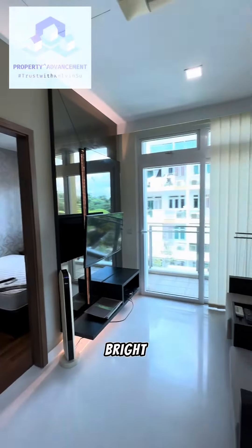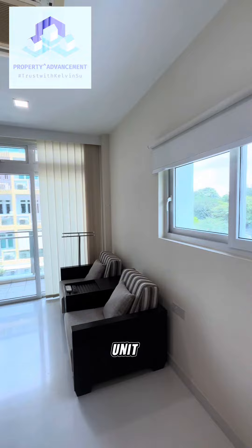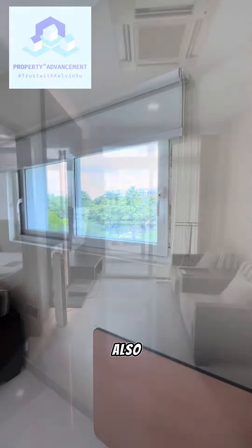This unit is exceptionally bright because it is a corner unit, so it also has more privacy as well.